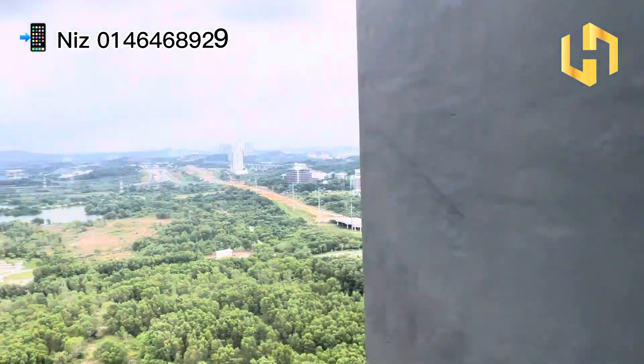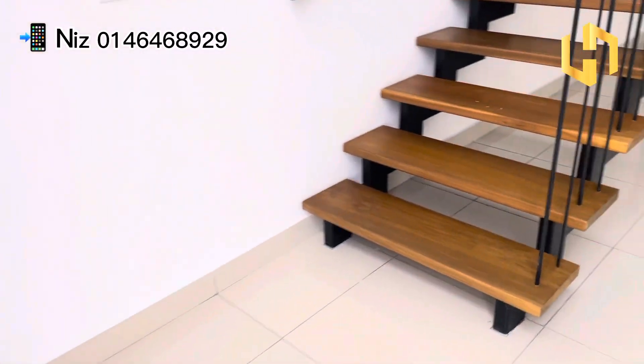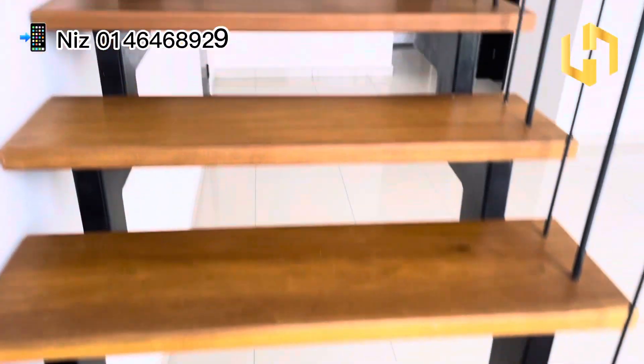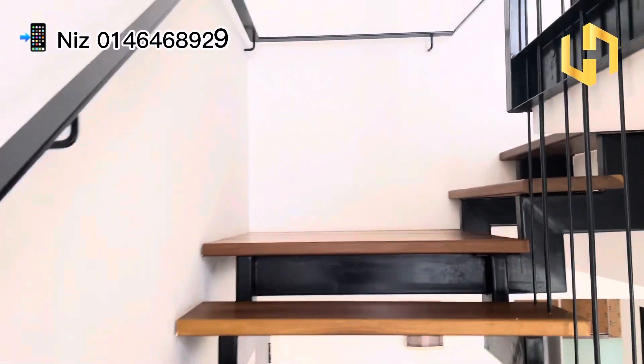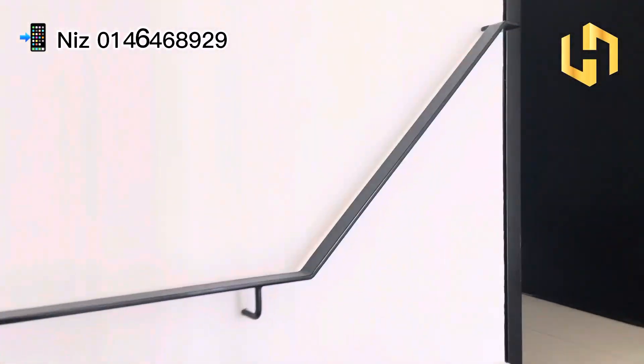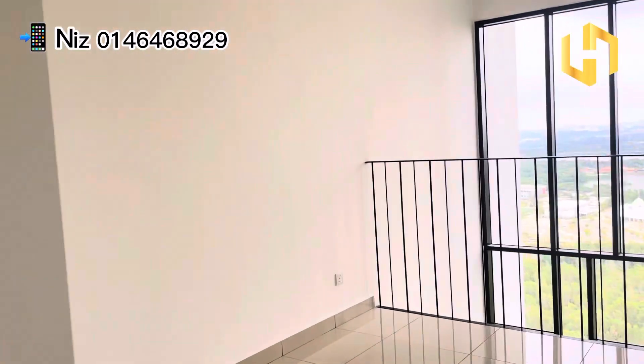Alright, so for this one it's actually the same — it's timber wood flooring. So let's go out. You can see the air-cons are all provided for this unit as well, and you can see the wardrobe here is also provided.